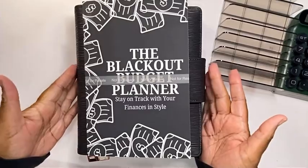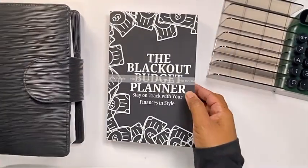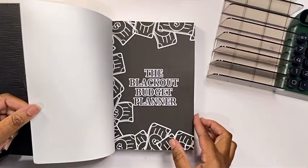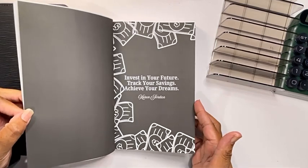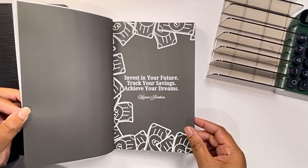Hi Bestie, welcome to my channel. In this video, I will be doing a flip through of my blackout budget planner. If this is something that interests you, hopefully you stay throughout the entire flip through. So remember to invest in your future, track your savings to achieve your dreams.